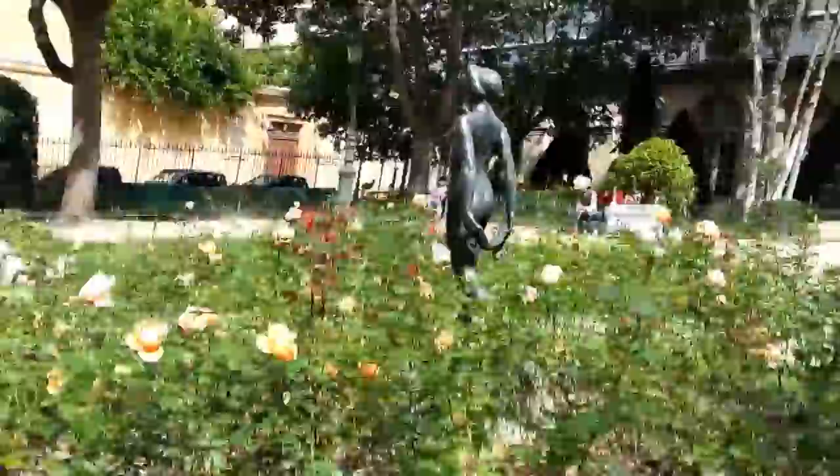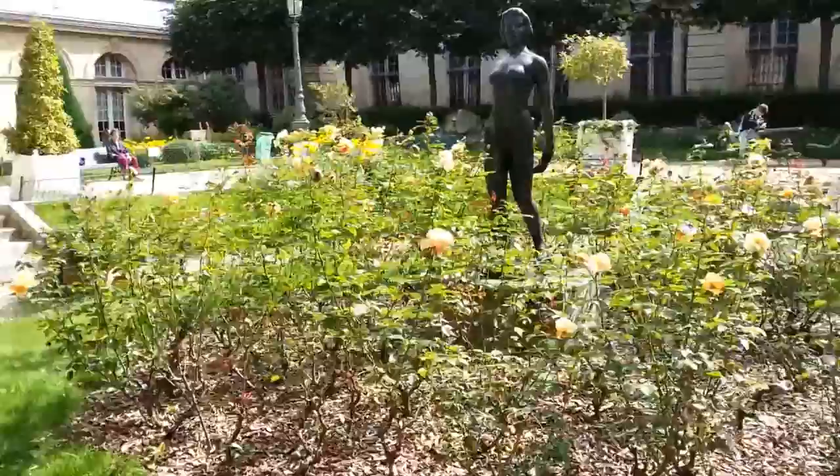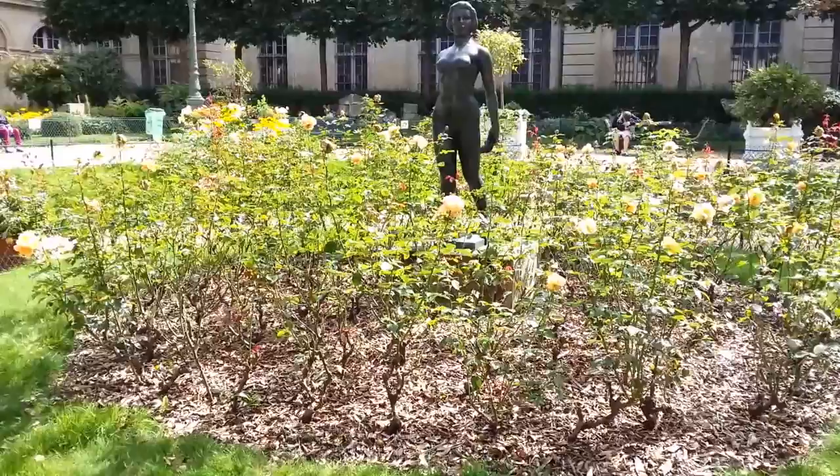But we descend the staircase to my favorite part of the square, which is a statue by Mayol called Île de France. As you can see, there's a woman holding a scarf behind her — a very confident, proud, and determined-looking individual in a bed of flowers. Just imagine what this is like in prime season, when the flowers are in full bloom and the birds are chirping.